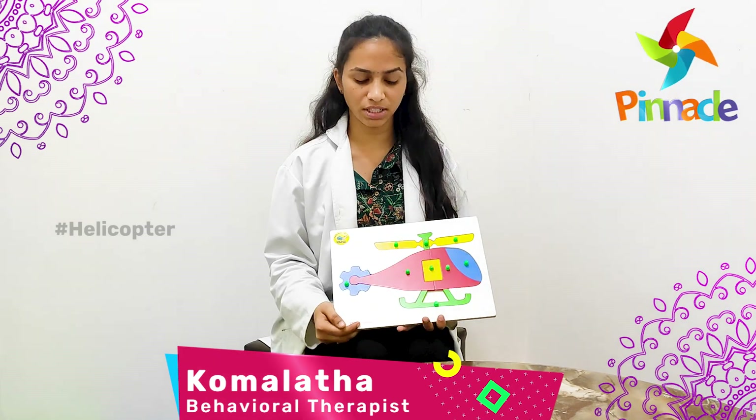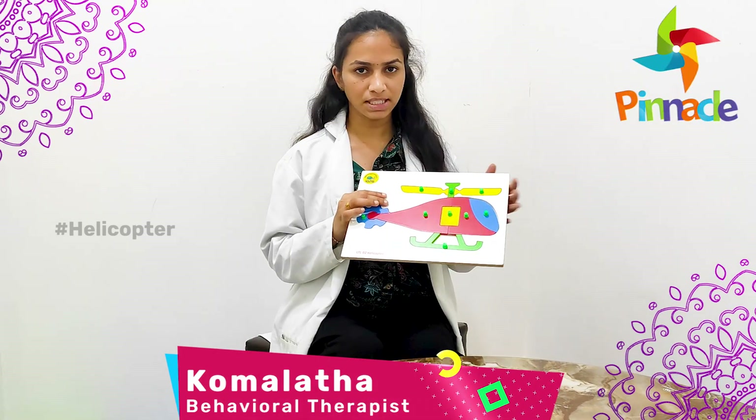Hi, this is Komalata, behavior therapist, Pinnacle Blooms Network, Sanchas Nagar facility. Today we are going to discuss about the helicopter puzzle activity.